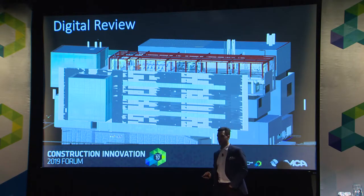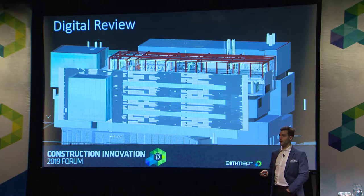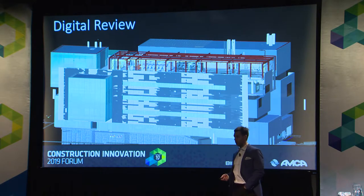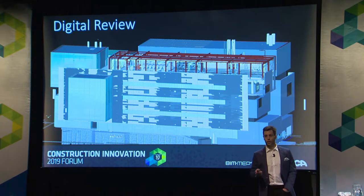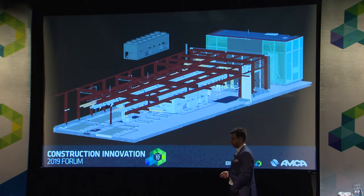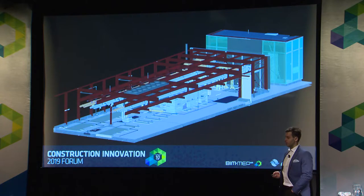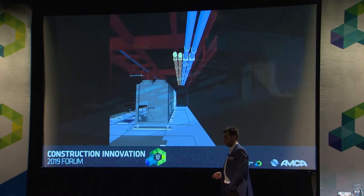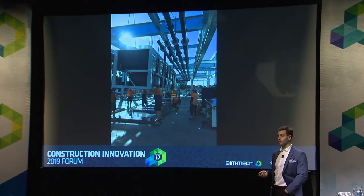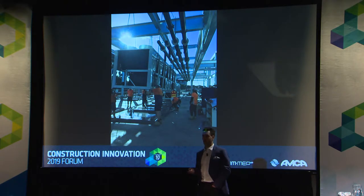Some very simple ways we use technology start with digital review. When we win a project, we look at how we're going to implement it — where are the sticking points and potential issues. A recent example: a university project with three 700-kilowatt reverse-cycle heat pumps on the roof. How are we going to install these if they're coming late in the project? We did a simple digitisation of the installation through the steel members to understand they'd fit through the steel already installed, so we're not wasting the general contractor's time on the tower crane.